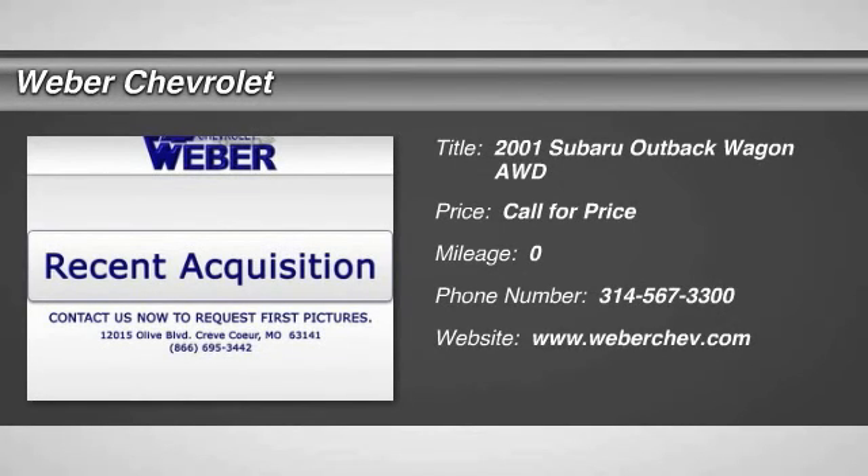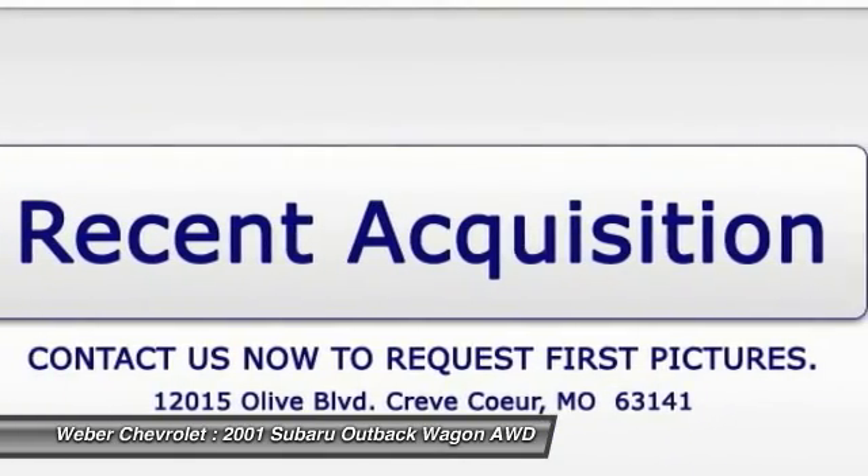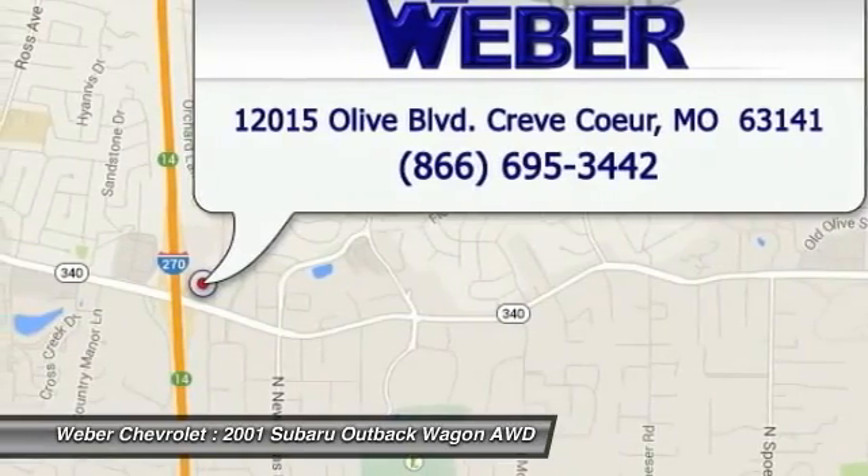The 2001 Subaru Outback. Take the go-anywhere capability of all-wheel drive and plenty of room for cargo and companions, and you've got the Subaru Outback. Let the adventure begin.